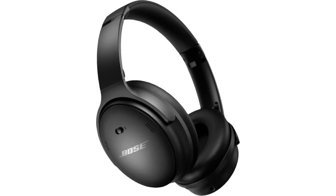Jabra Elite 85t. Benefits: Excellent sound quality. Comfortable to wear for long periods of time. Active noise cancellation. Long battery life.